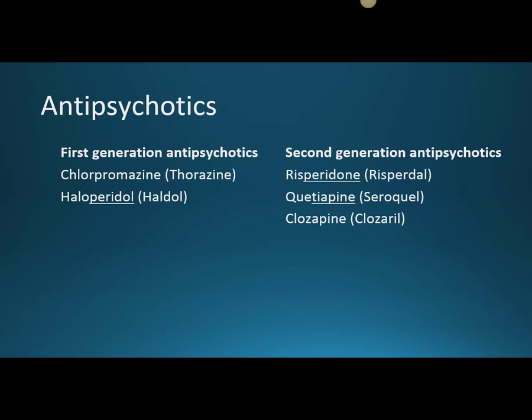The first drug is haloperidol, brand name Haldol, and that is a high potency first generation antipsychotic — which we know from the '-peridol' stem. That stem just means high potency.